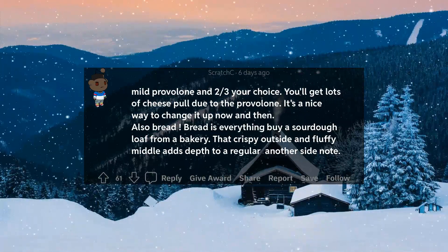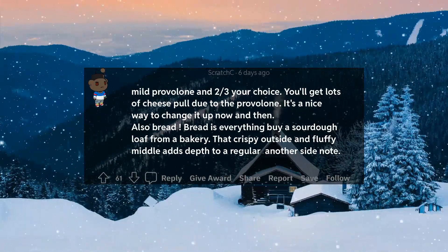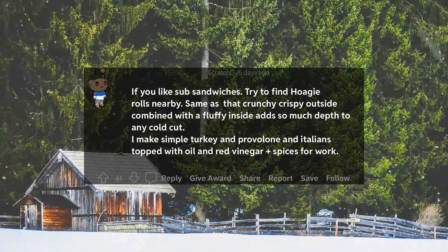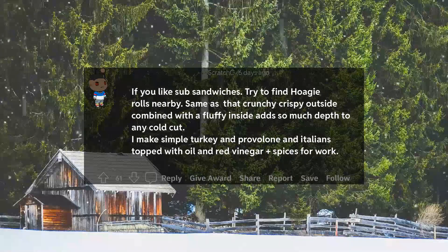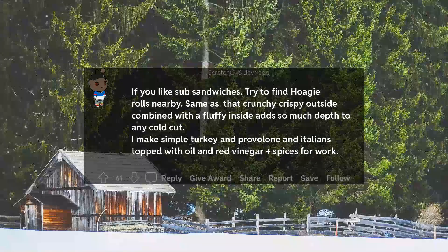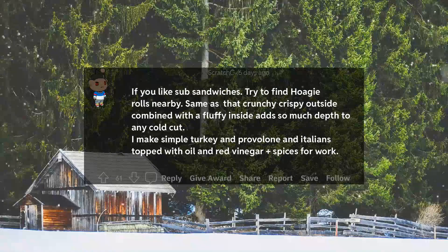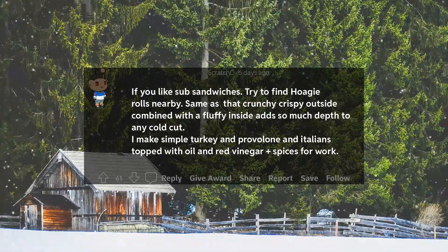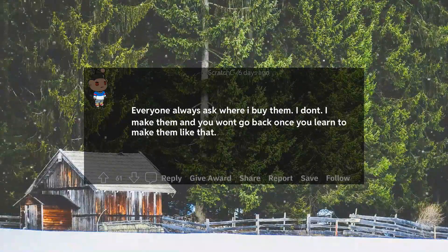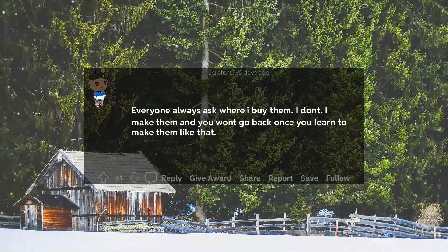Also, bread is everything — buy a sourdough loaf from a bakery. That crispy outside and fluffy middle adds depth. If you like sub sandwiches, try to find hoagie rolls nearby. That same crunchy crispy outside combined with a fluffy inside adds so much depth to any cold cut. I make simple turkey and provolone Italians topped with oil and red vinegar plus spices for work. Everyone always asks where I buy them. I don't — I make them, and you won't go back once you learn to make them like that.